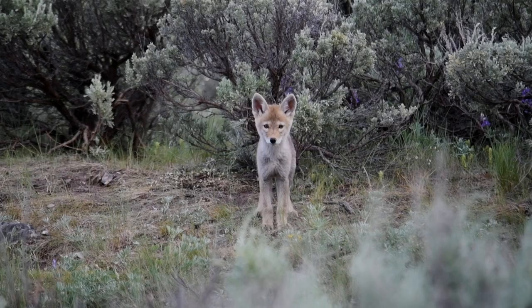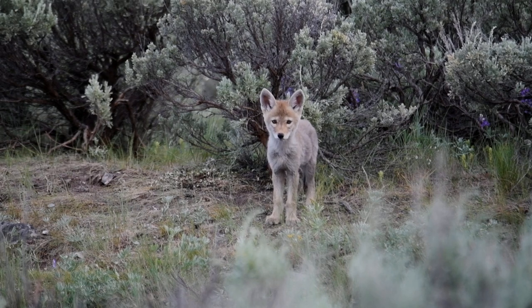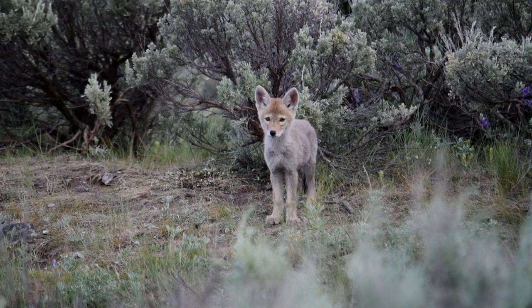Moments like this are pretty rare — I've never found an animal den like this before, let alone had much luck sitting and photographing wildlife. He ran out and he's just looking at me now. I can tell these are coyotes for several reasons: the color of their fur — it's kind of a reddish-brown, which is what coyote pups look like.